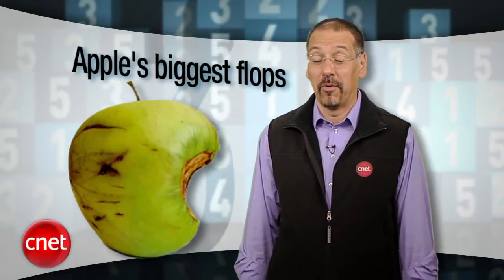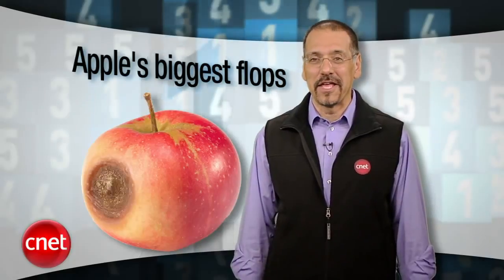Apple's had so many hits the last 15 years or so it really seems cheap and small and petty to run down their duds — but boy is it fun. I'm Brian Cooley with Top 5 Apple Flops. Ranking these is real subjective, so I went the way you would: let's rank them by how much you can get for them on eBay.